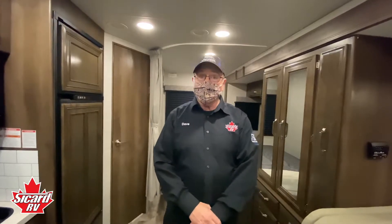Thanks again for watching this tour of our 2021 Melbourne 24L. If you'd like to book an appointment or have any questions at all, please email sales at sicardrv.com. Thank you.